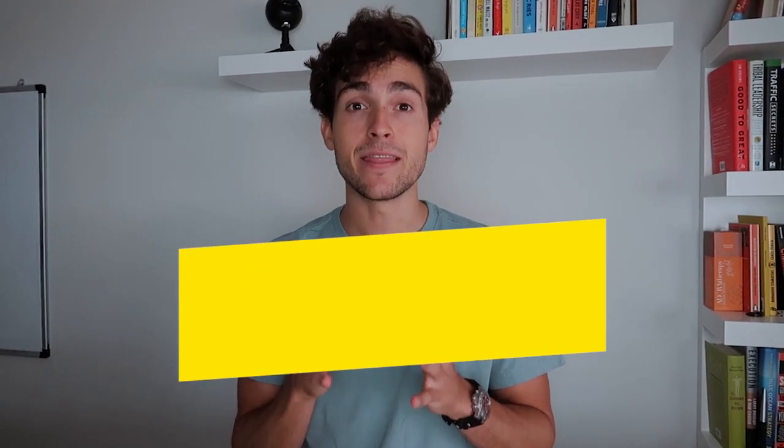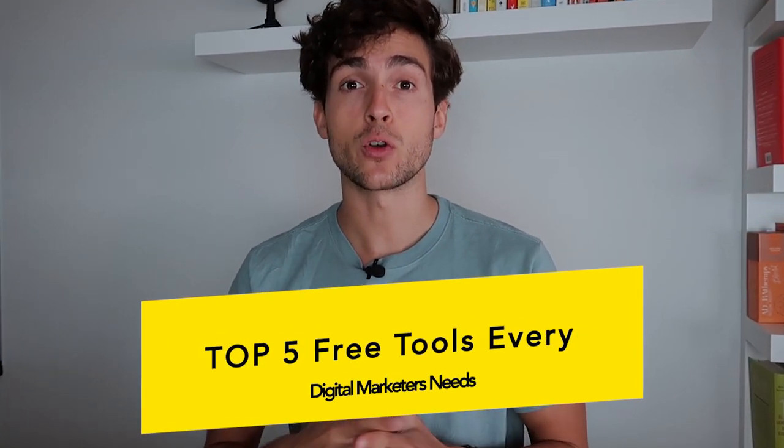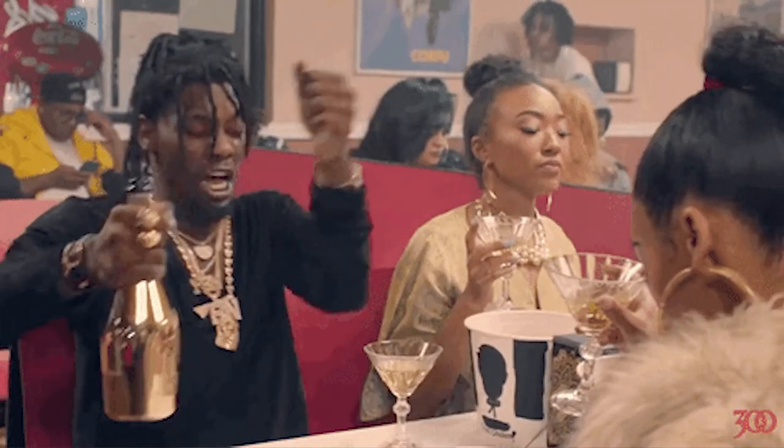Having the right tools won't actually turn you into a top 1% digital marketer, but it will surely save you hundreds of hours and give you a massive edge over other people in this space. In this video, I'm going to run you through five free tools that are really going to take your game to the next level and save you hundreds of hours — and for those who want more, I'll also give you paid options for each tool.